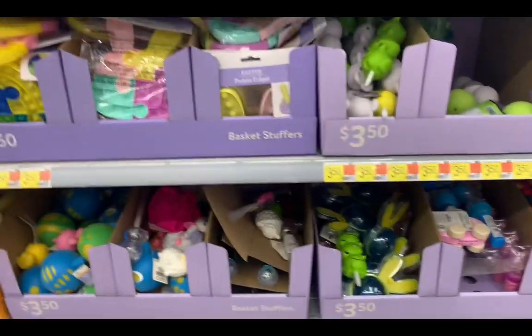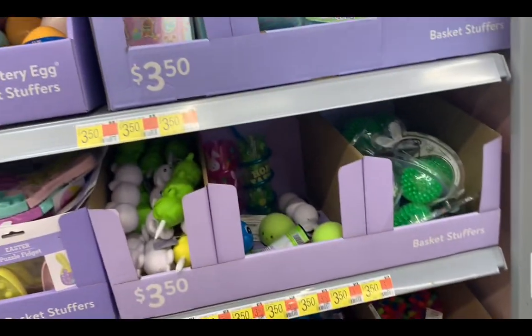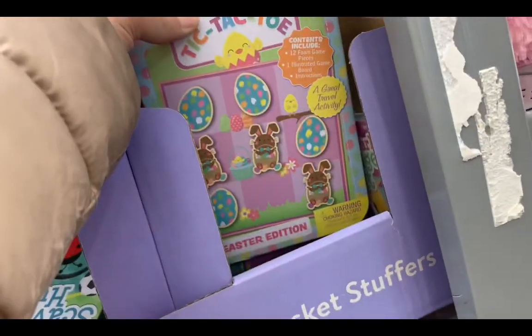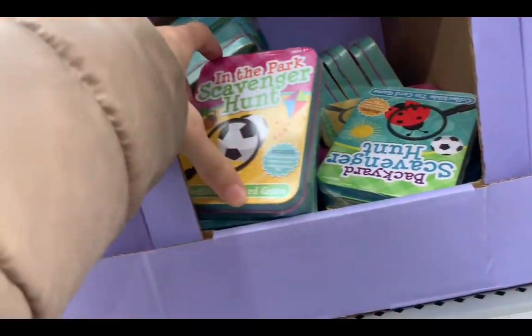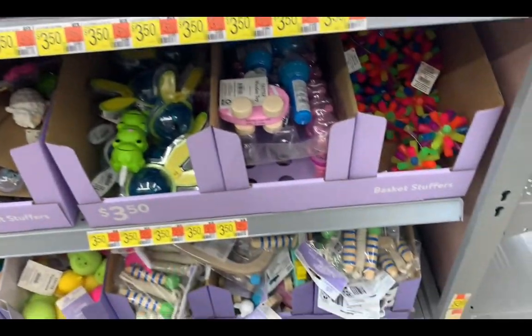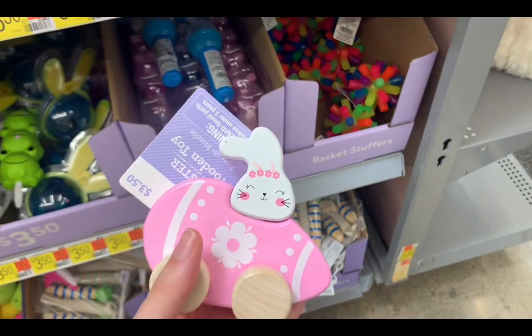So this is what I was looking at to do with the goodie bags. I have a tic-tac-toe, a scavenger hunt, tic-tac-toe, and an Easter toy — that's cute!